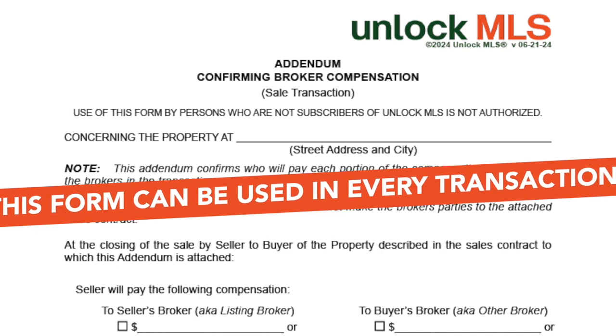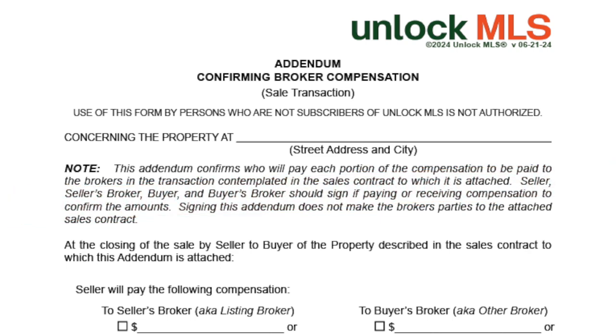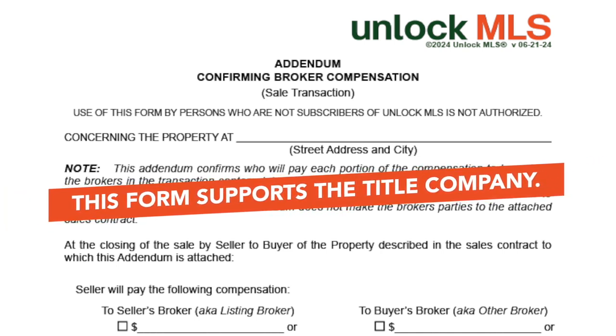This addendum can be used in all types of transactions. Unlock NLS has released a corresponding leasing version. It can be used with an initial offer, a counteroffer, a final offer, but is intended to accompany the final sales contract. Providing this to the title company can make the closing more efficient and clearer.